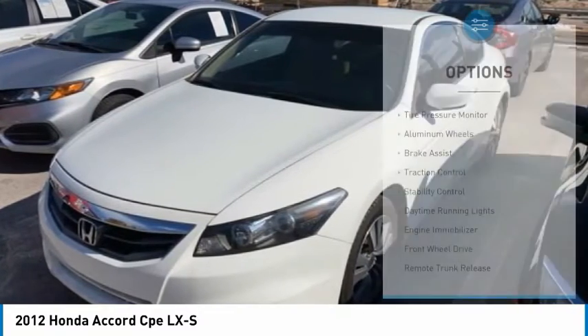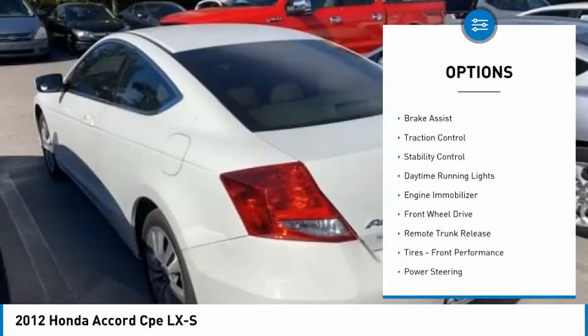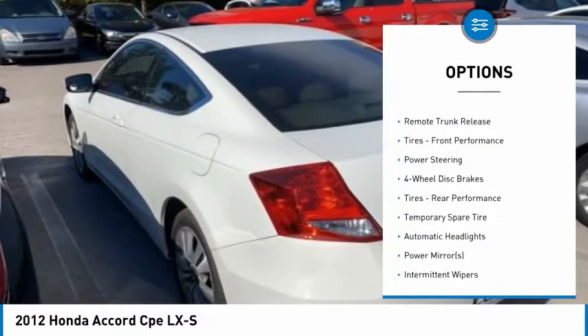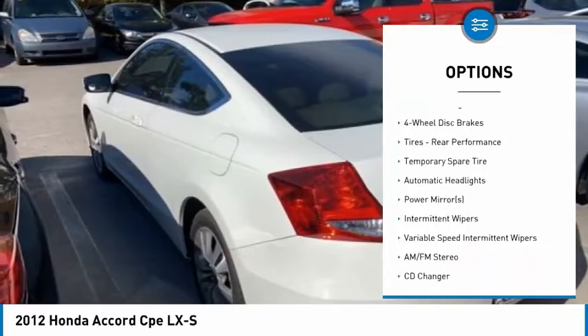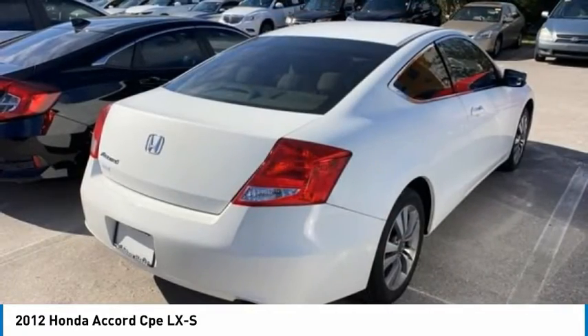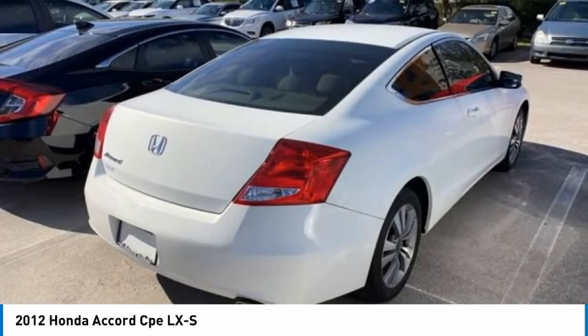Here are some of this vehicle's great options: tire pressure monitor, aluminum wheels, brake assist, traction control, stability control, daytime running lights, engine immobilizer, FWD, remote trunk release, tires, front performance.